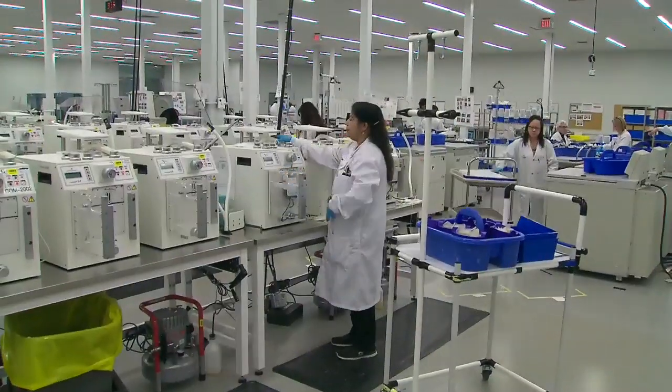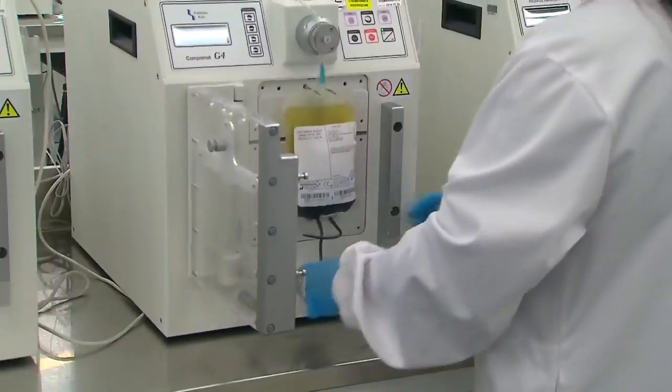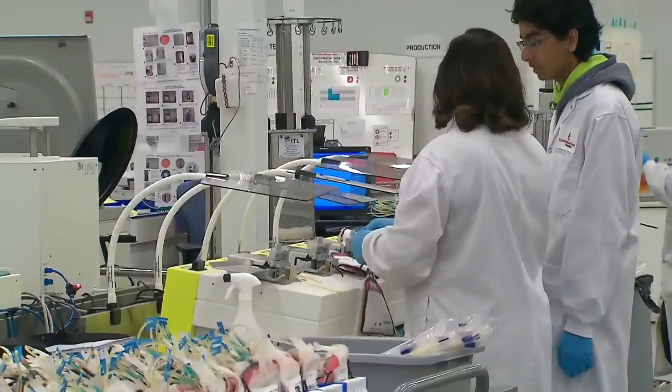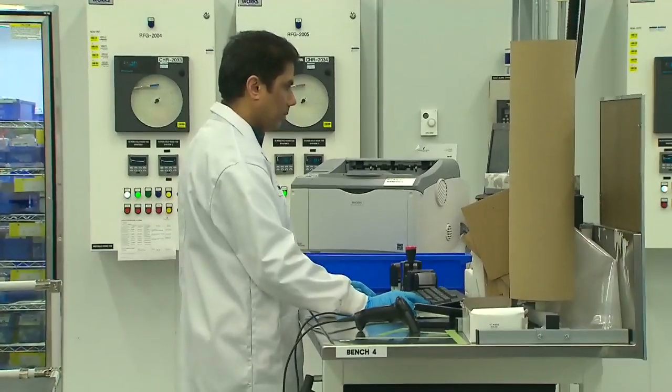But Dr. Dana Devine from Canadian Blood Services says it's still early on in the development of this technique. Do these treated cells behave in the laboratory tests that a blood bank does? Do they behave the way we expect? We have to know that the cells are safe.